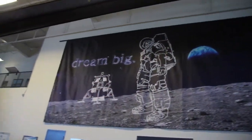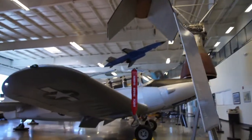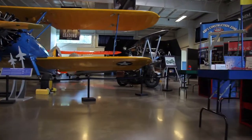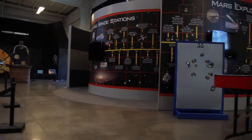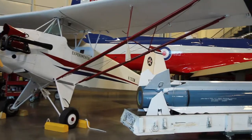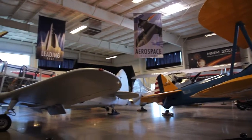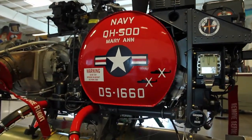We're dreaming big here at the museum. You can help us build a state-of-the-art Flight Zone — an interactive learning center with 3D graphics and digital workstations for students of all ages and the young at heart. With the museum as a learning backdrop, Flight Zone is the ideal place to spark their imagination and bring the world of aviation and aerospace to life.